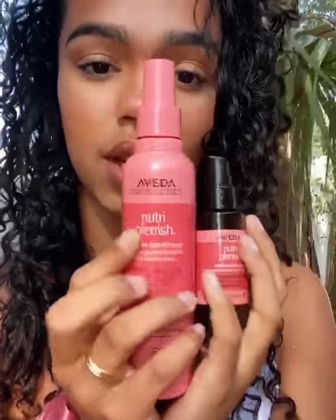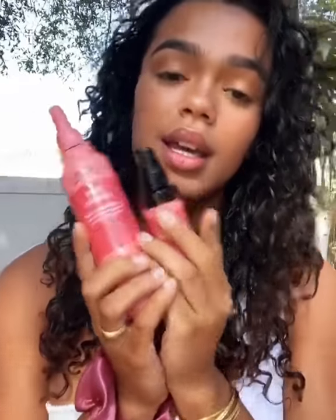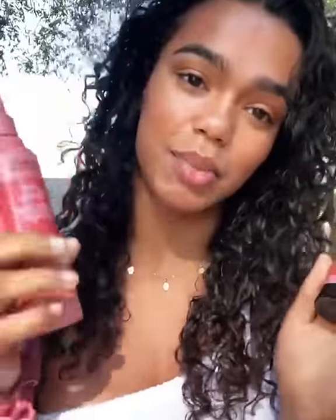So these two together are my favorite duo. And if you guys are interested in the NutriPlanish line, click my link or check the comment section below.